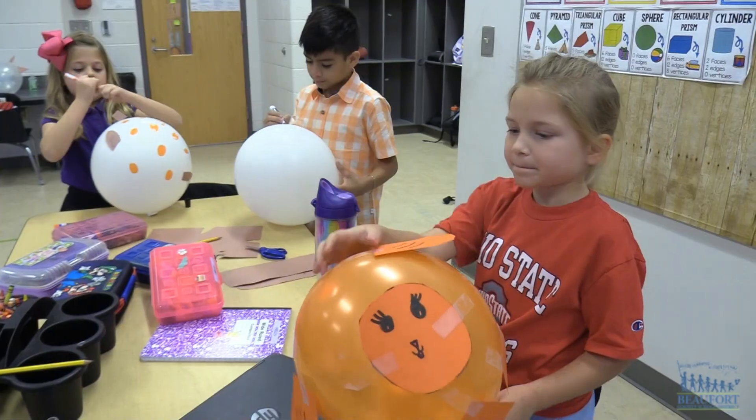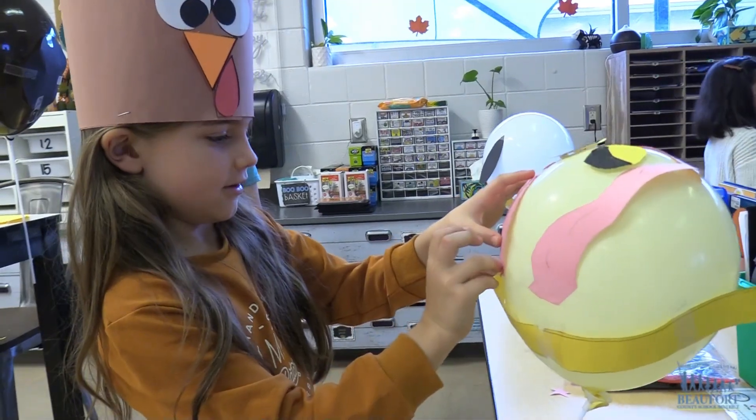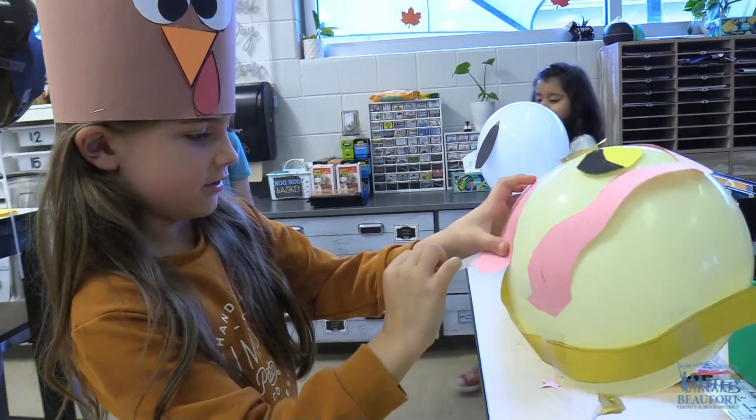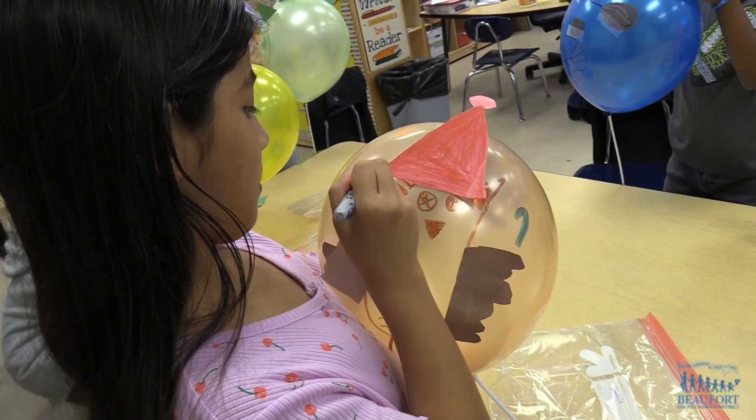I used yellow paper and a crayon, and I used a black marker and a purple marker and tape. I'm using paper and it's going to be a Bokoblin balloon from Zelda: Tears of the Kingdom.